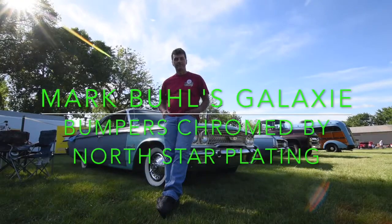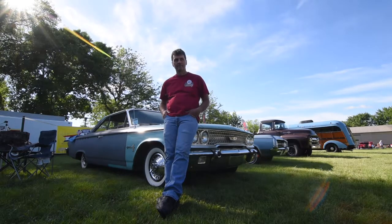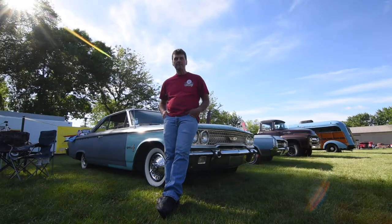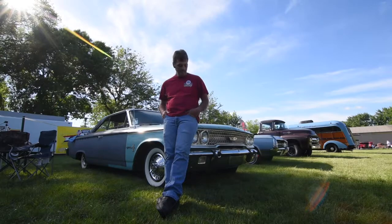Mark Buell from North Star Plating has a 63 and a half Ford Galaxie with bumpers that are chrome plated by North Star Plating in Brainerd, Minnesota. What do you think of the chrome job, Mark? I'm very happy with it. How long ago were they plated? I'm thinking about 10 years ago. And they still look good. Yeah, they look great.